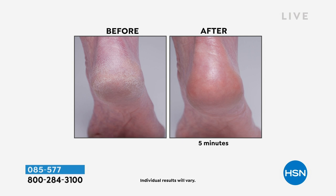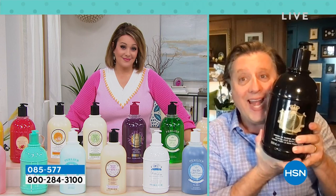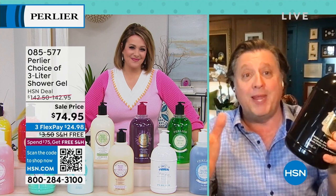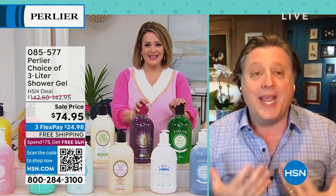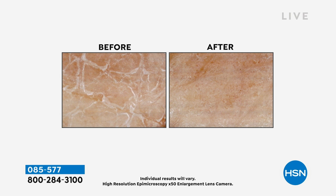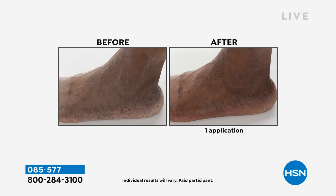HSN customers voted Perlier as one of the top cleansers at HSN for 2023. In honor of this nomination, it's being offered at the 2022 price — after this week, these will be $89. This is your last chance at the $74 price. These are not just cleansers you wash off — you use them to cleanse and treat. One application will feel like you put a cream on even after being in the bath or shower.